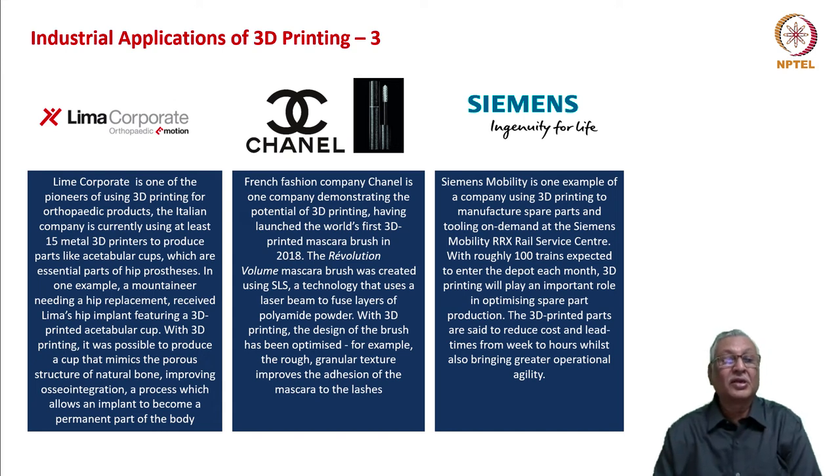Lima Corporate has been one of the pioneers in using 3D printing for orthopedic products. The prosthetics that go into your body — biomedical implants — require complex shapes and complex materials. The hip joint cup, knee joint cups, and bones all need to be customized and require very special properties including high finishes. 3D printing fits the bill exactly in that area.